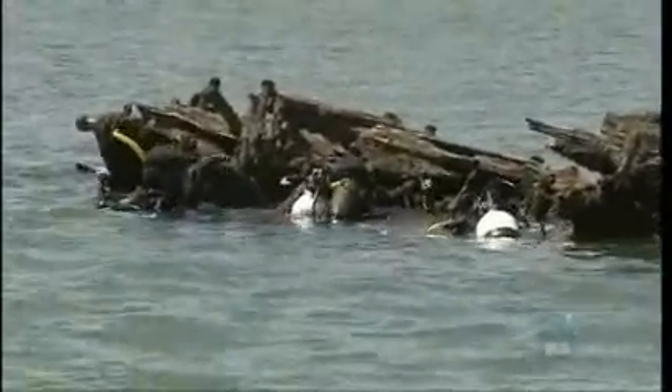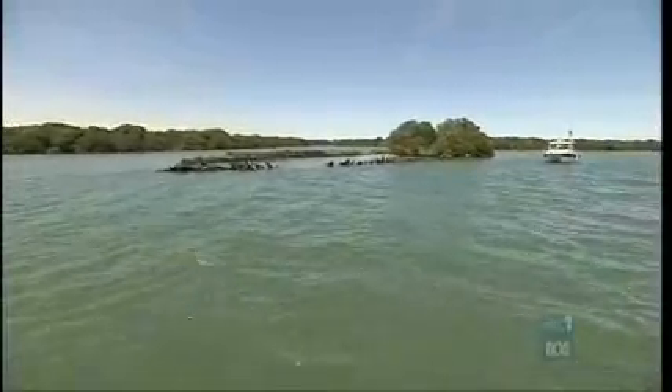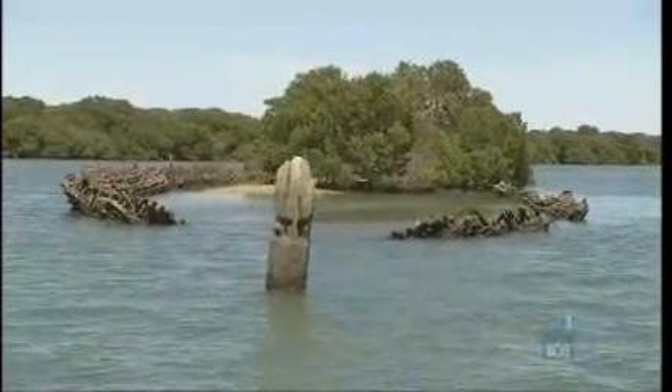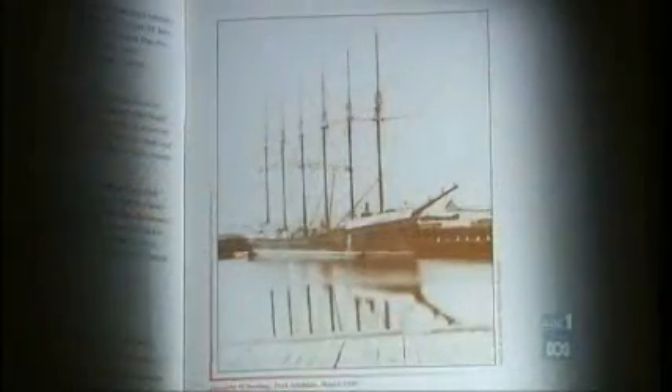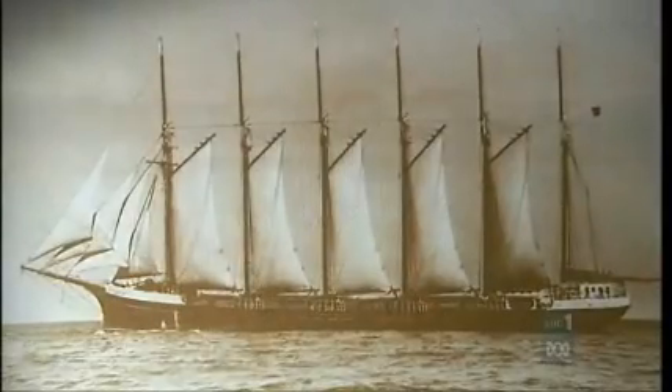This is what remains of the Dorothy H Stirling. It's one of the largest ships in the graveyard. Now three mangroves grow out of it, but in its day the Dorothy H Stirling was a handsome, six-masted schooner. And despite only being a few years old, the American vessel ended up here.